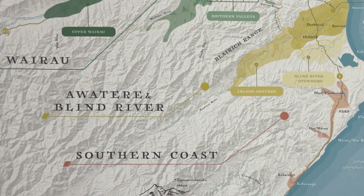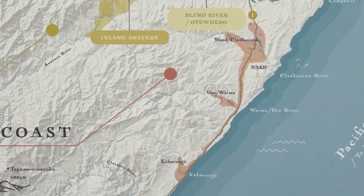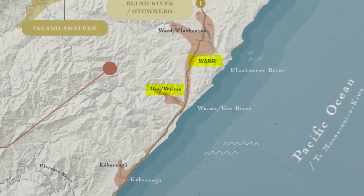Even farther south, we have the Southern Coast — definitely a new designated area for me. They divided the area into Ward, Uri/Waima, and Kekarengu. The big thing differentiating this area from the others is a large presence of limestone. Not many vineyards are in this area compared to the rest of Marlborough. Within each of these major regions and some of the sub-regions, they further list smaller areas or regions.